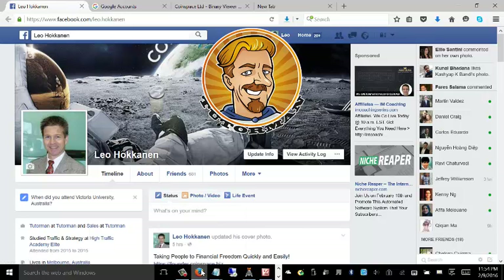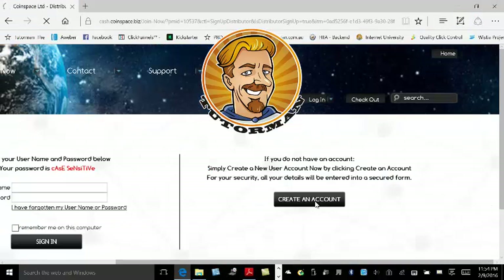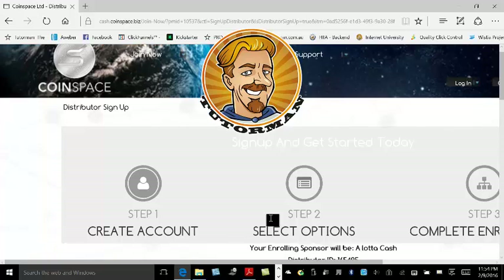Hello Freedom Seeker, Leo Hockenden here, investor, crowd funder, internet marketer, also known as Tutor Man.